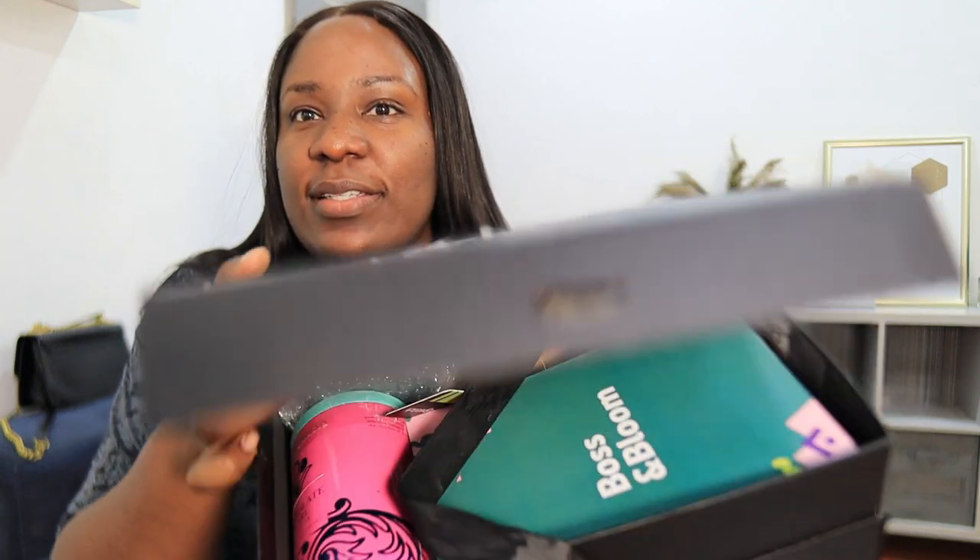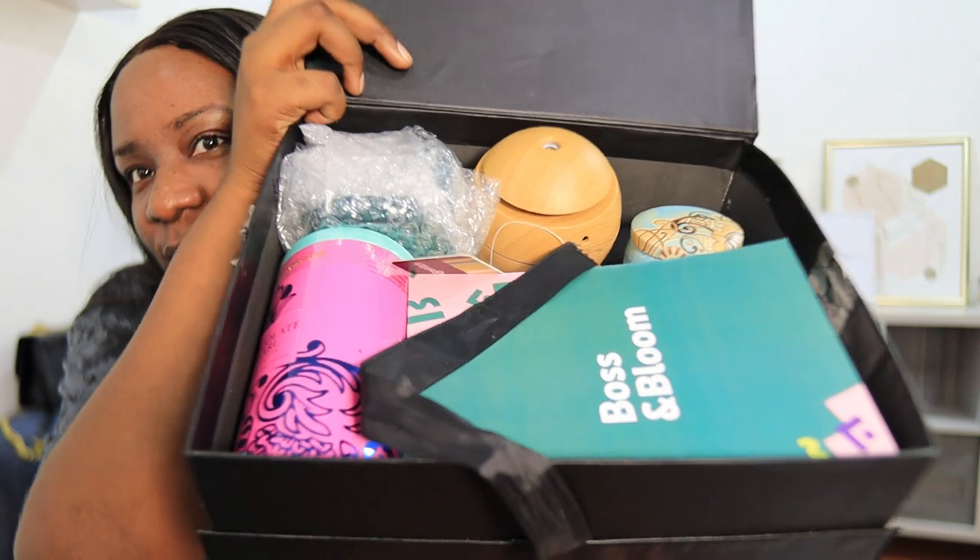I want to unbox it and show you guys. This is the box and there are a lot of goodies inside. I'm really excited to dig in, even though I've already peeked into it. So this first item is a candle.